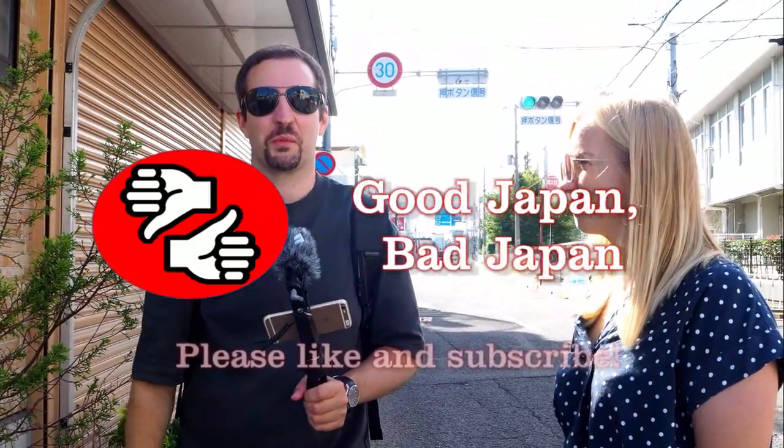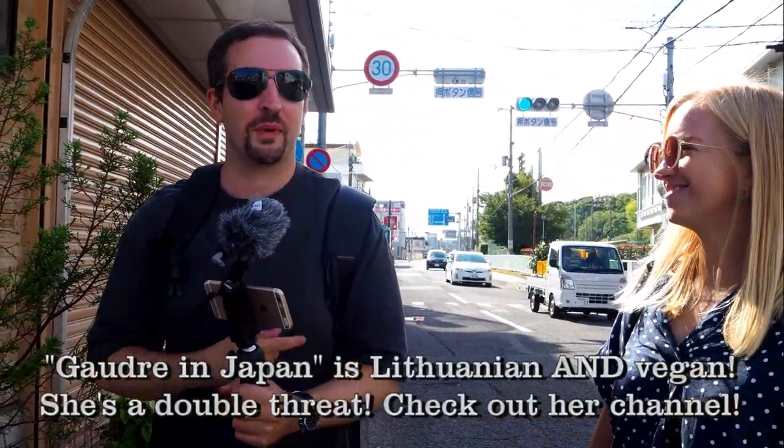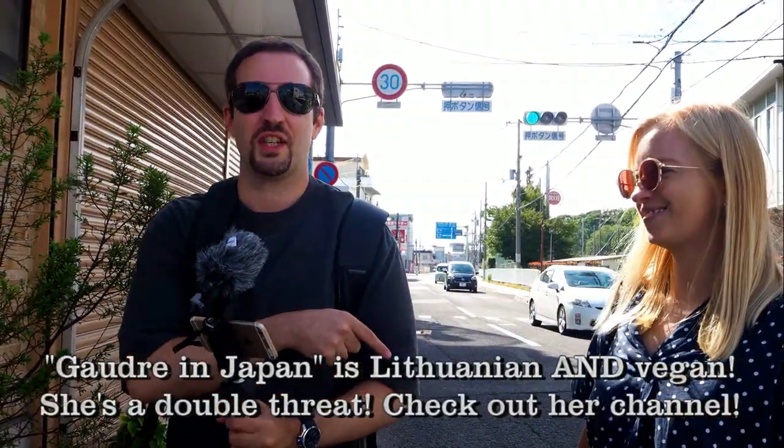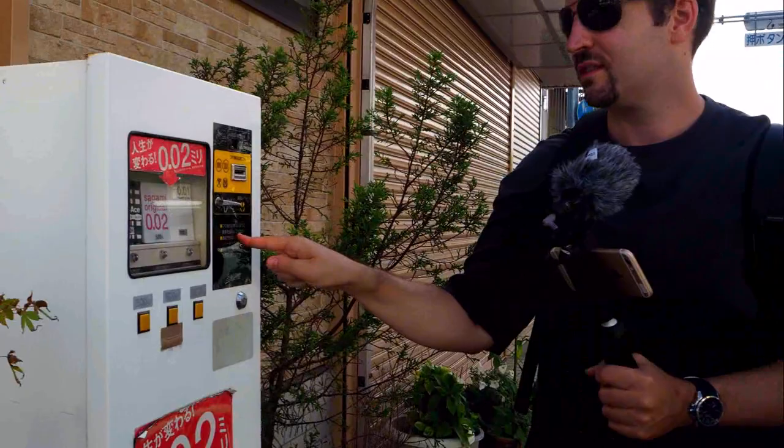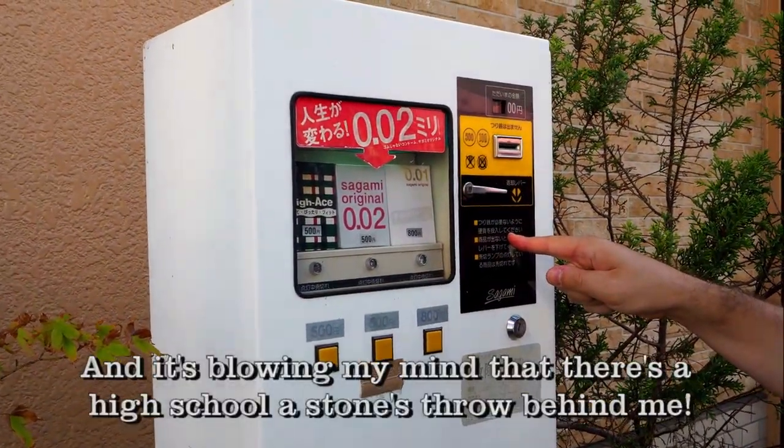Hi everybody, this is Tony from Good Japan Bad Japan. This is Godri. So Godri from Godri in Japan and she's here with me. We're here at this machine. So this is an outdoor condom dispensing machine.